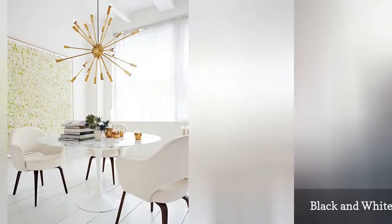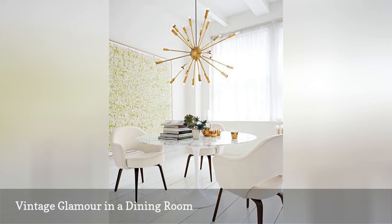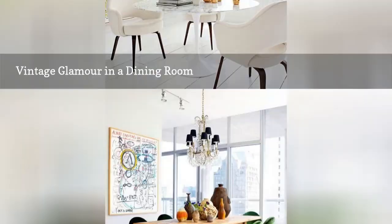In this dining room, just a few key pieces are used to create the look. A tulip table from the 1950s, classic white chairs, and a starburst lamp complete the aesthetic. A large painting behind the table adds color and interest to the space.